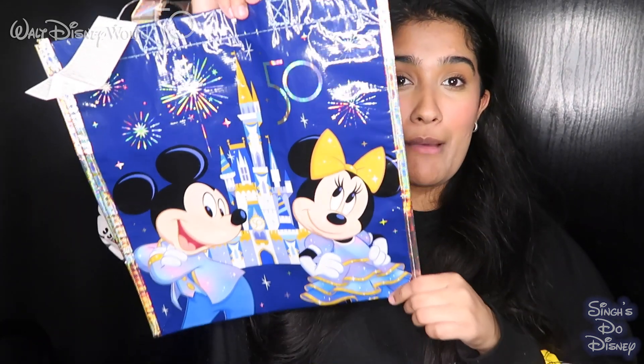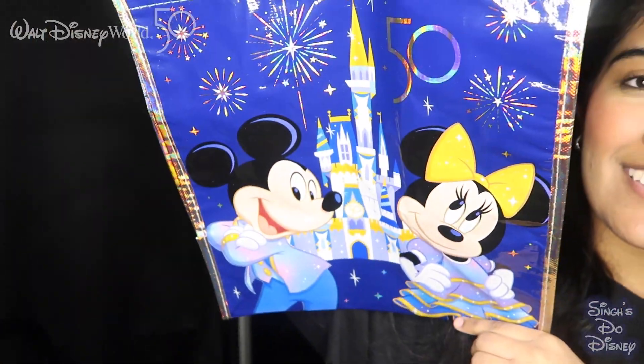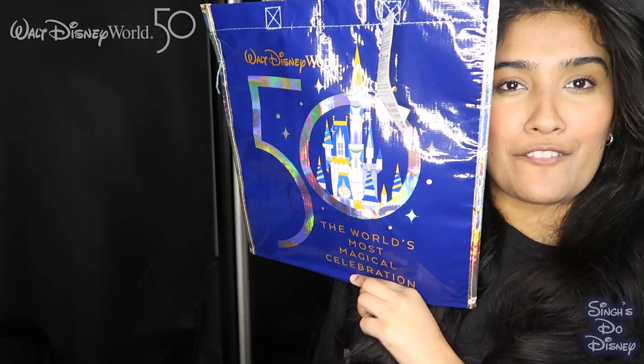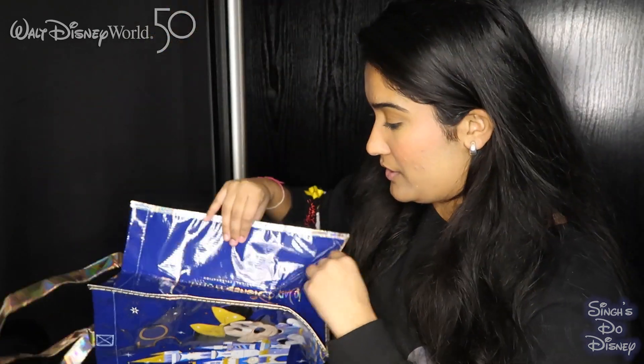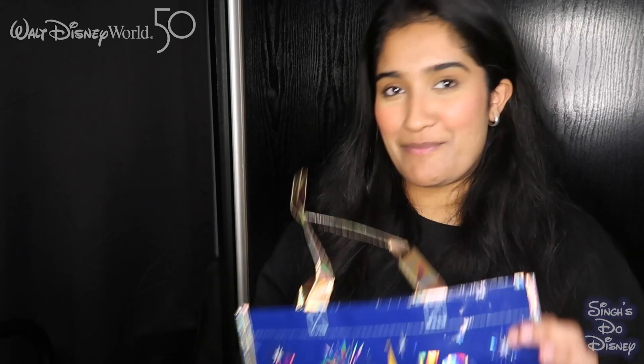Another amazing thing we got from Disney were the reusable bags. This one has Mickey and Minnie in the 50th design — it's the medium-sized bag — and it says Walt Disney World 50th on it. It's a great size, good for shopping, and the side also says Walt Disney World 50th. Really cute, and we picked up loads of these so we can all share them.